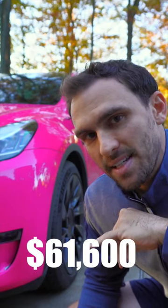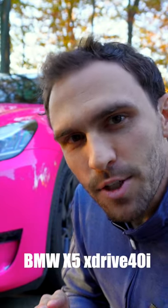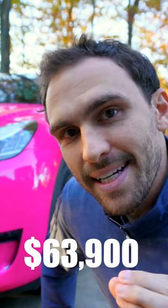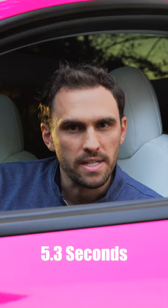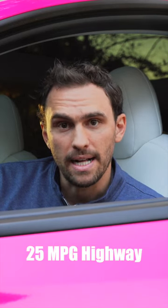The BMW X5 starts at $61,600, but to match the all-wheel drive system of a Tesla Model Y, we need to go to the X5 xDrive 40i, which is $63,900. This gives us 0-60 in 5.3 seconds, 335 horsepower, and 25 miles per gallon on the highway.